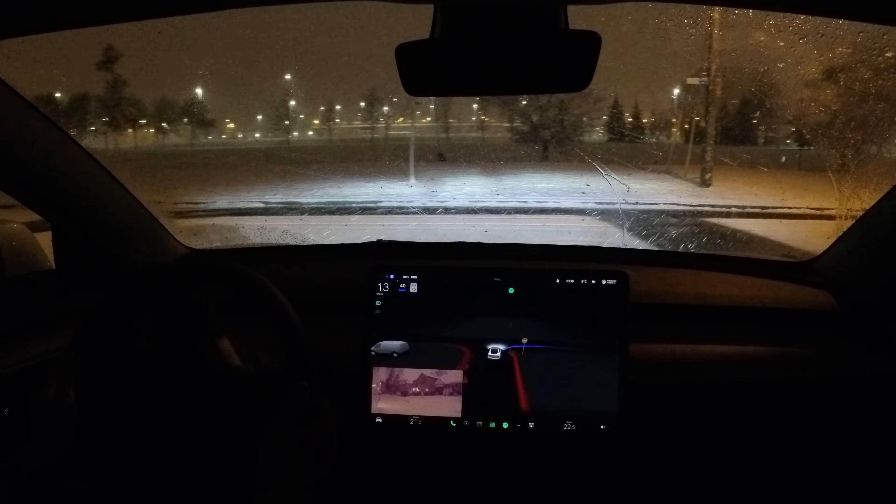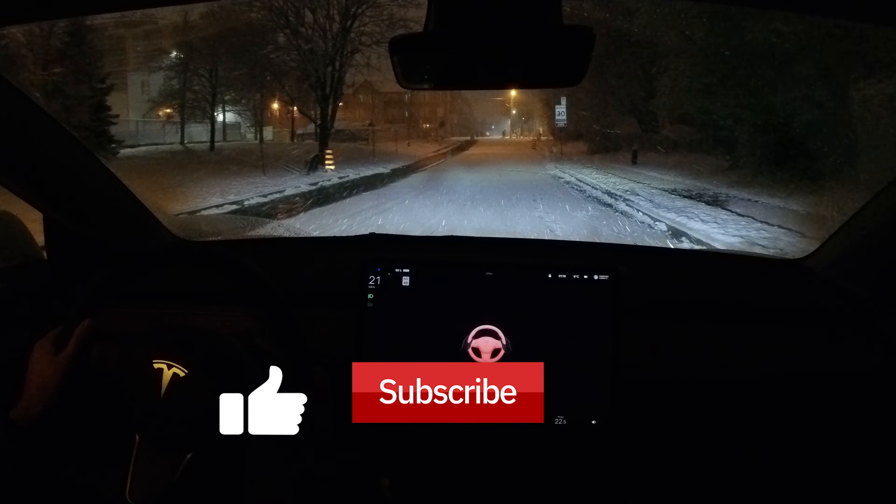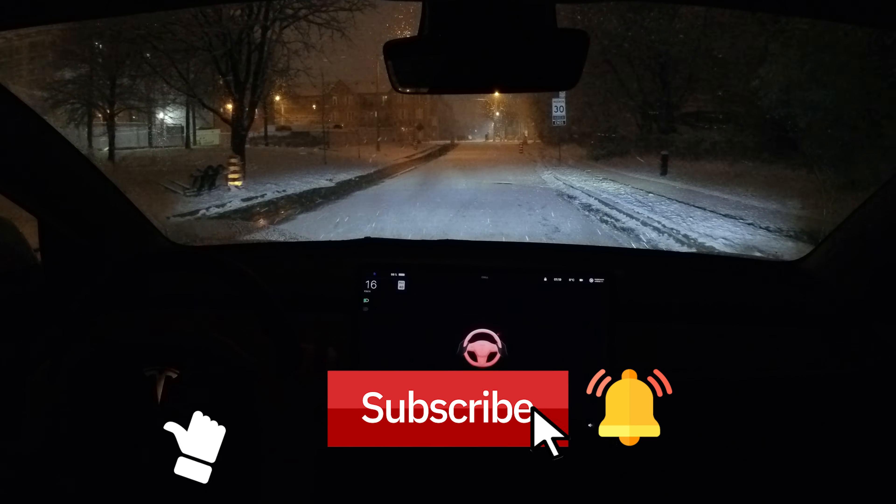Today we will be driving and giving you our honest opinions on how Full Self Driving Beta handles itself in snow. Hang on tight and enjoy the ride.